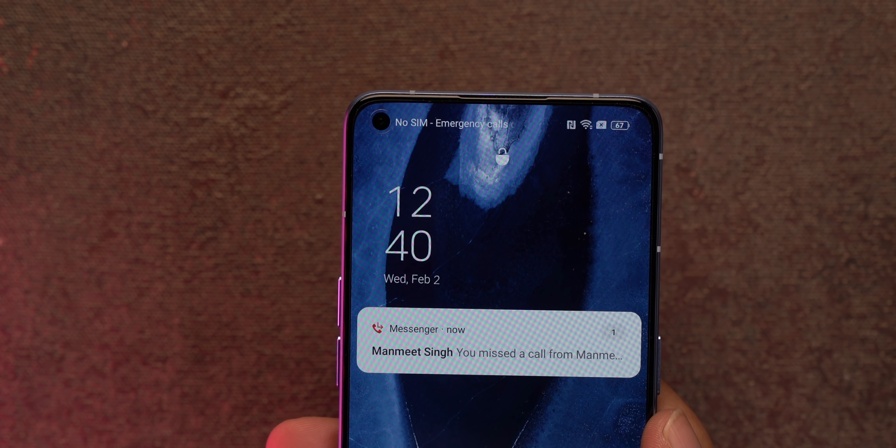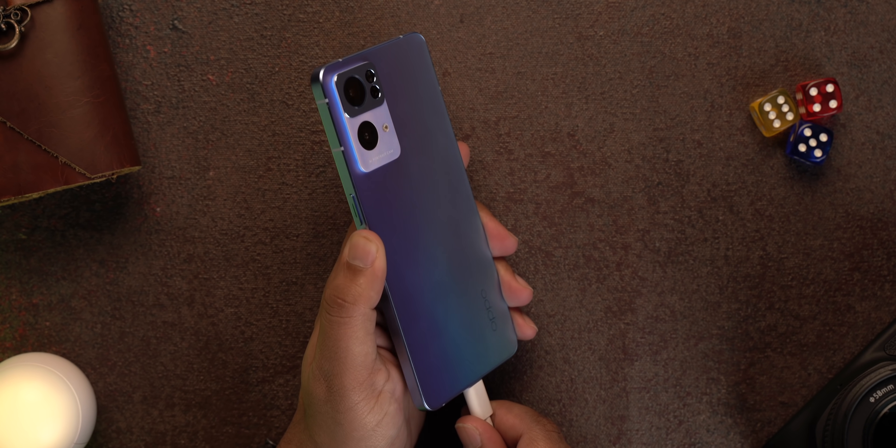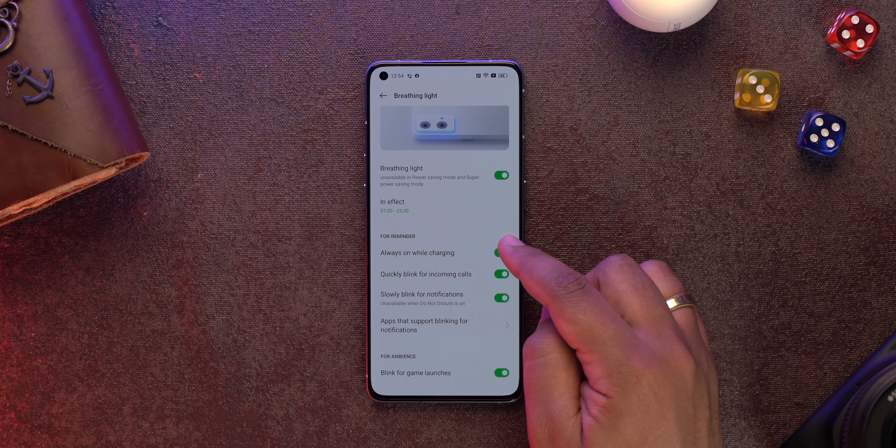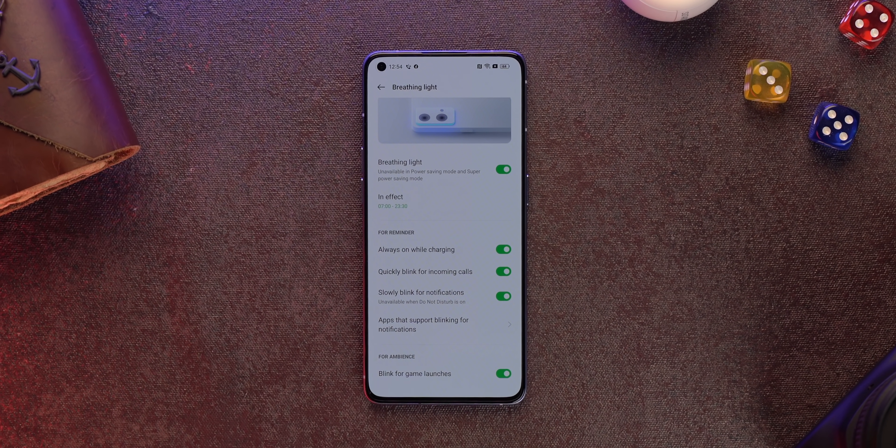The light also activates when the phone is charging. Do you want other manufacturers to bring a notification light like this? Drop your thoughts in the comments. There are options for the breathing light, though battery implications will need to be checked. It currently only has one color, and hopefully Oppo will bring proper RGB support so you can customize different lights for different notifications.